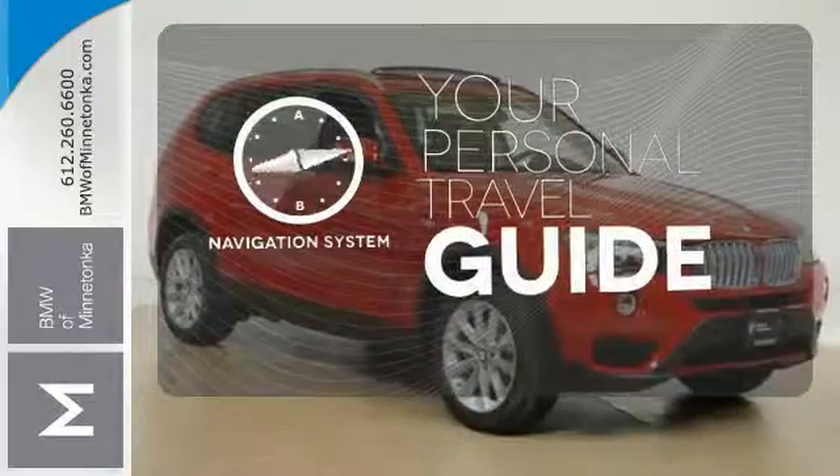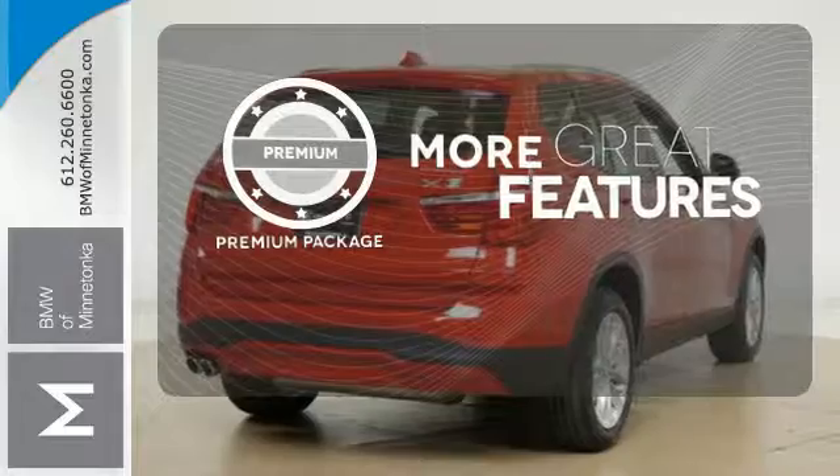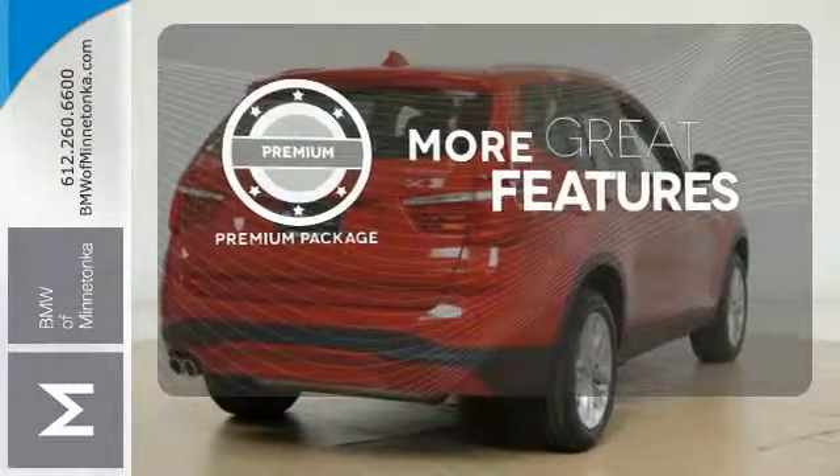It comes with a navigation system to easily guide you to your destination. The premium package gives this vehicle that extra touch of class and luxury.